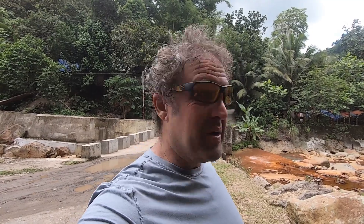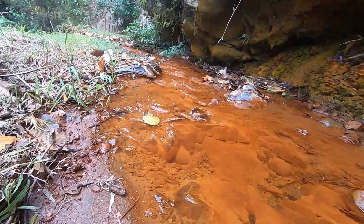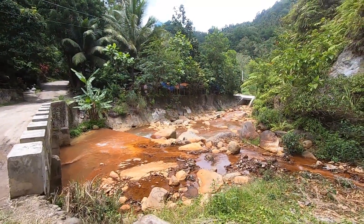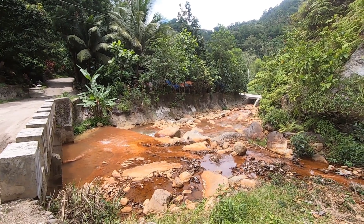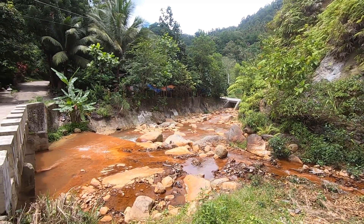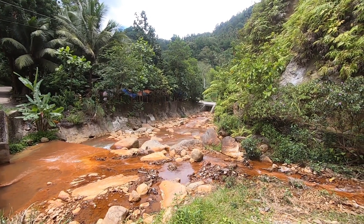It actually worked — my lats don't hurt anymore. Now, very interesting: this is a little creek behind me going into a river, and that's full of iron. Down there you can see an actual river that the little creek feeds into, and that river is just loaded with iron-rich minerals from the geothermal activity here.